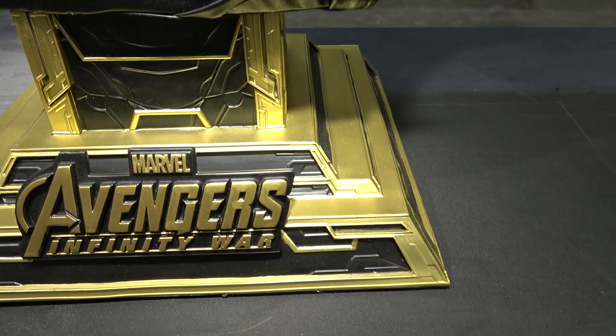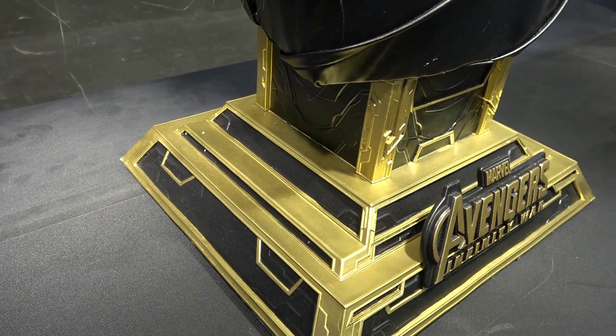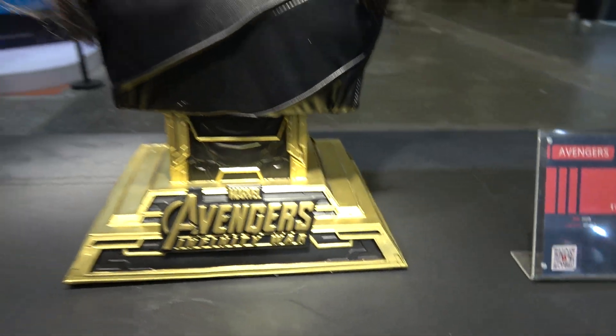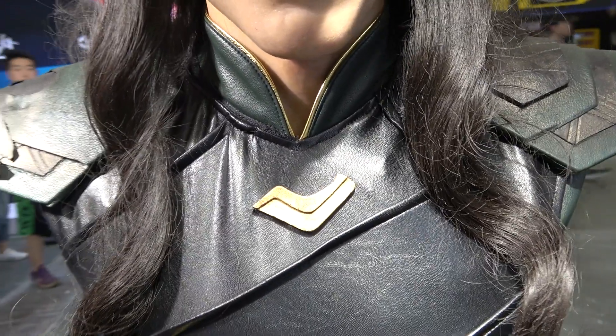The base is a gold kind of color. Obviously it says Avengers Infinity War on it as well. I think the colors really suit the bust actually and go well with the green and the black and little hints of gold.